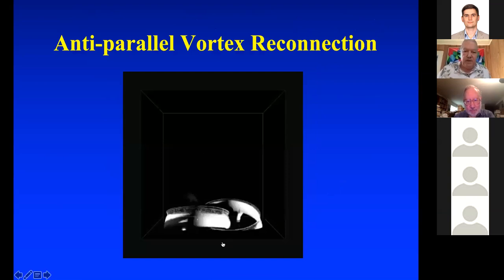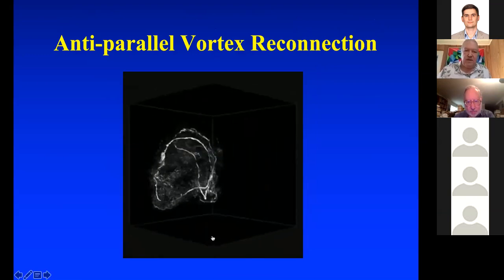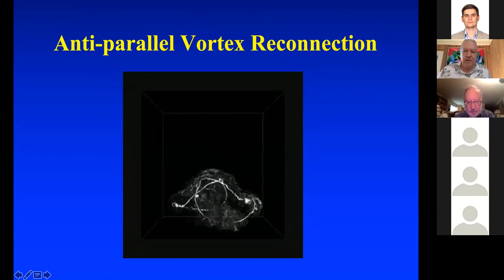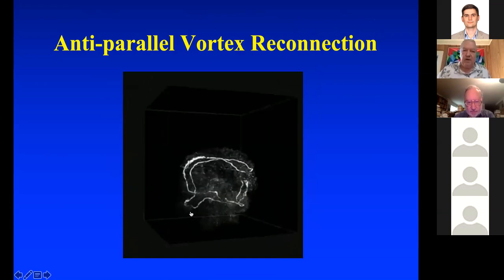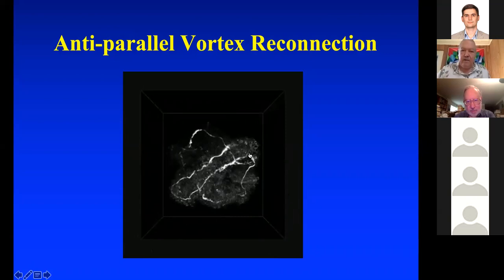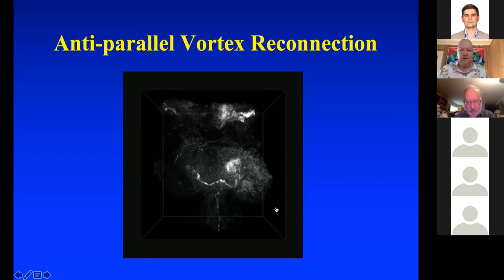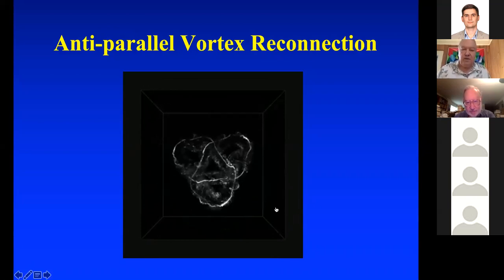Here's the Hopf link — you can see it is two linked circles. You're going to see a reconnection event. The reconnection event happens right there, and when it reconnects, you now have a single unknotted, very large circle. So the Hopf link reconnected to become a single unknotted large circle. This large circle now reconnects with itself, and you get an unlink of two unknotted components. So: Hopf link → single unknotted circle → two unknotted and unlinked circles.